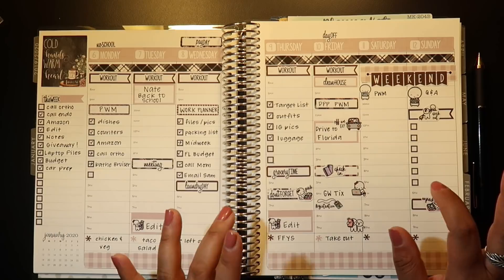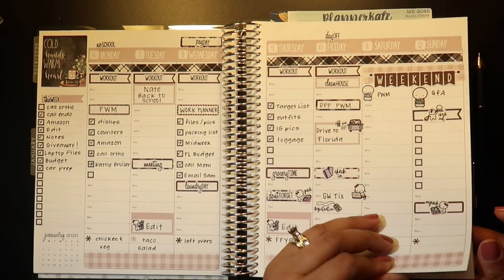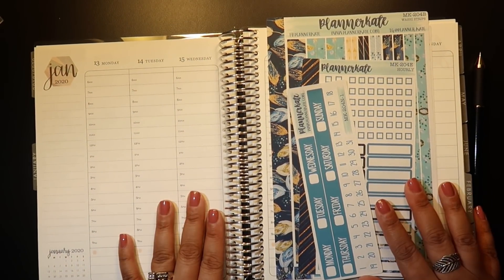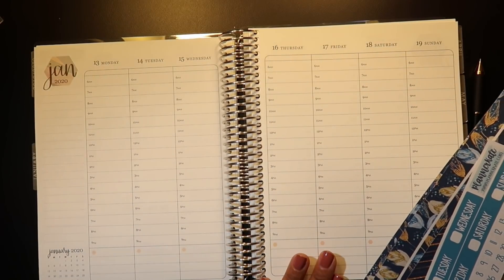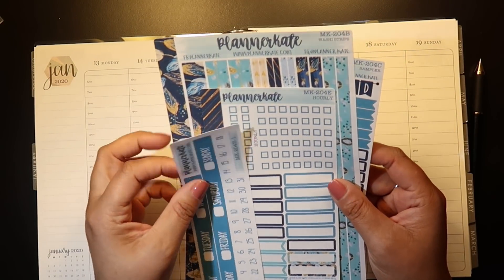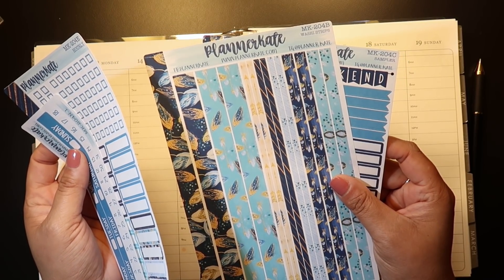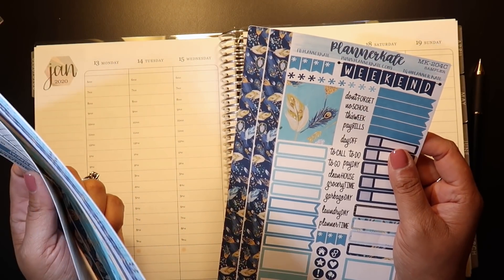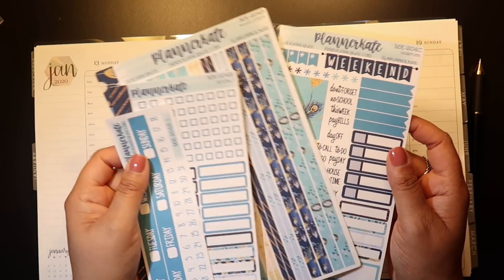The lighting is throwing me off — I'm not used to this. I tried to move around some of the lighting in the hotel room and it's just not working. I'm planning the week of January 13th through the 19th in my hourly life planner. I am choosing to use kit 204 from Plannergate. It's kind of like a blue — it's got some gems and feathers in there. I'm loving the blue for January.